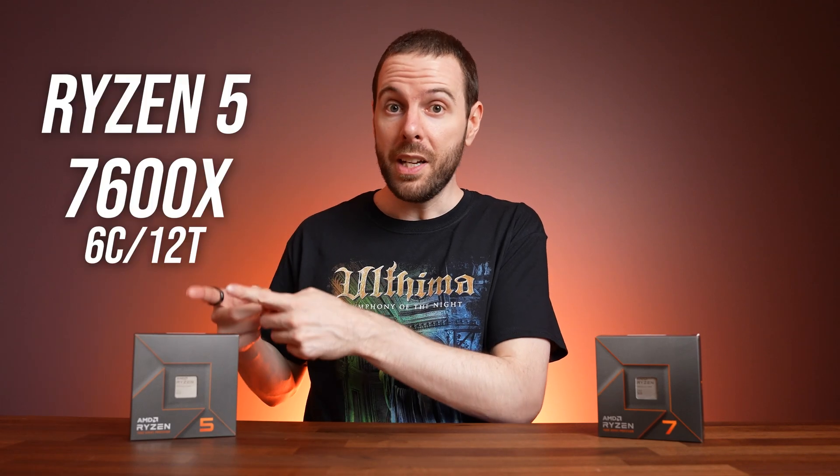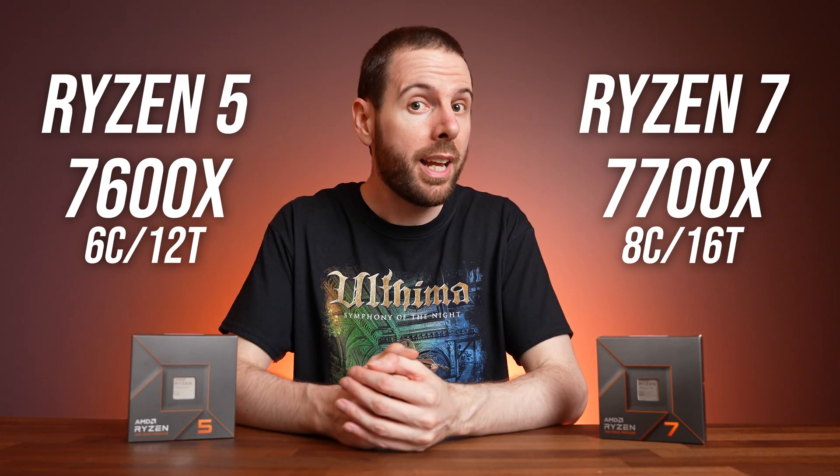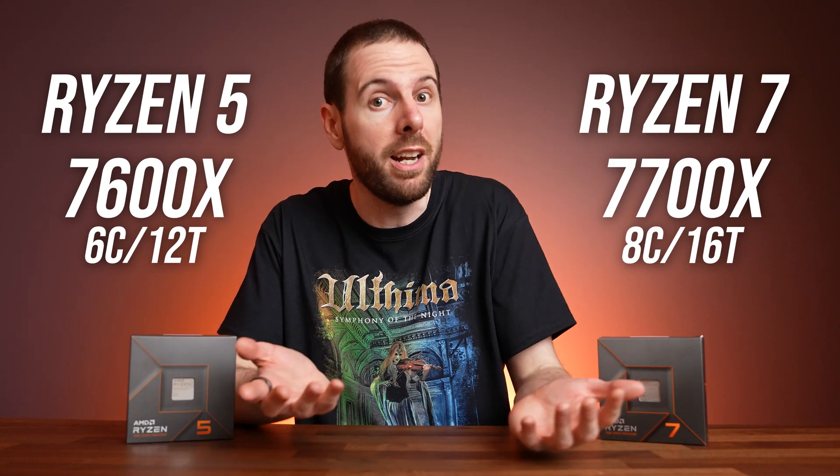Do you need 6 or 8 CPU cores in your next PC? I've compared AMD's 6-core Ryzen 5 7600X against the 8-core Ryzen 7 7700X in both applications and 25 games at 3 resolutions to find out.